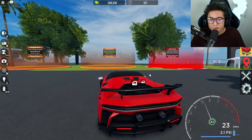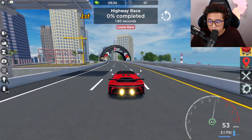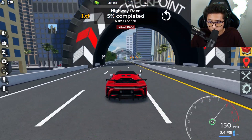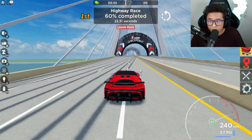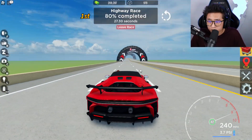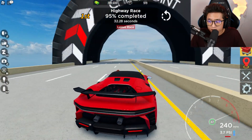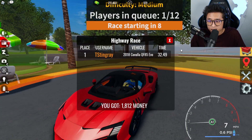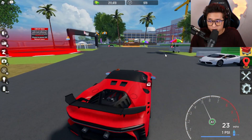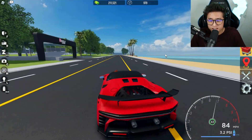Let's see the acceleration — 8.14 seconds, really really great for a stock car! For the highway speed test we're hitting 245 mph, then 247, 249 — it looks like we hit 250 stock! We finished in 32.49 seconds. This is a very, very, very sick car.